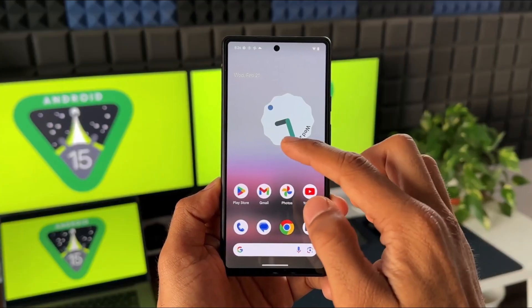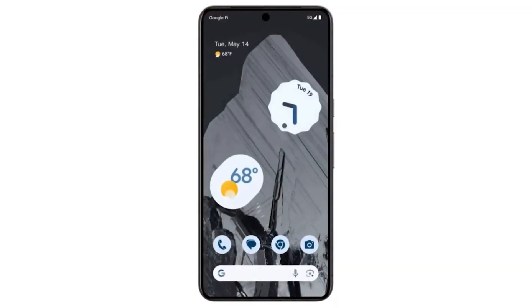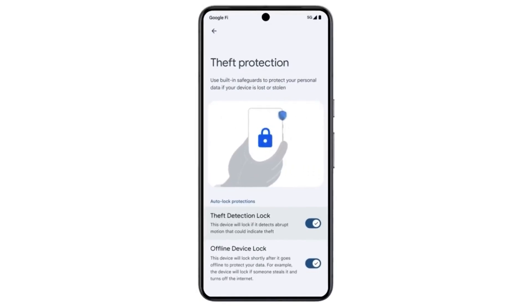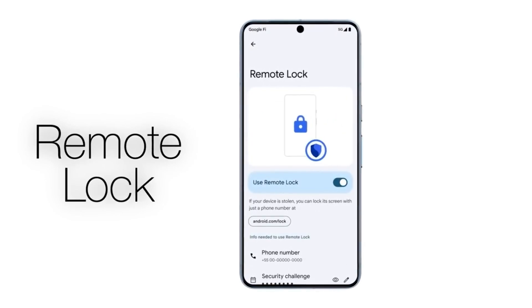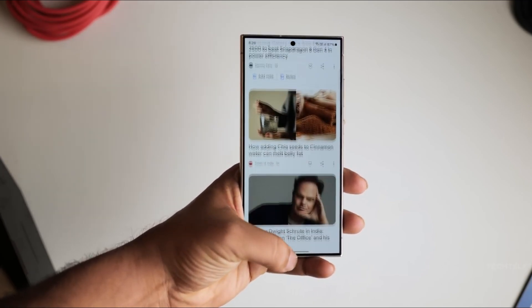Android 15 unveils an innovative function named Theft Detection Lock. Utilizing AI technology, this feature swiftly identifies instances of device snatching. Upon detection, it promptly initiates a lock, thwarting unauthorized access by thieves. Even if an attempt is made to reset the device, reactivation becomes impossible without the original device or associated Google account credentials.